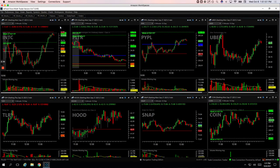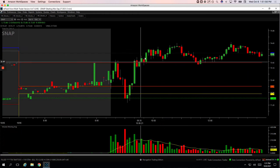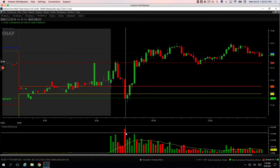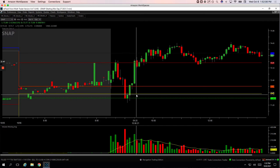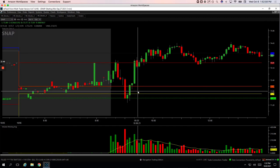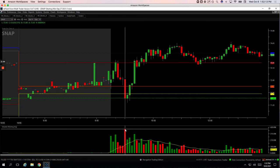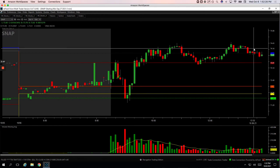Snap was a small loser. I think it was a volume runner to the downside — big spike in volume here, so when it pulled back I was looking for a continuation higher, and it just kept going lower. I was really quick to cut this one off, which ended up being a good idea. So a small loss in Snap.